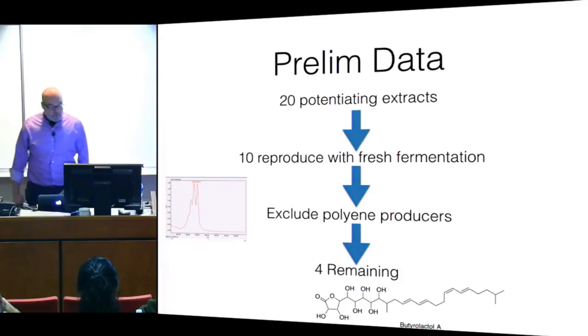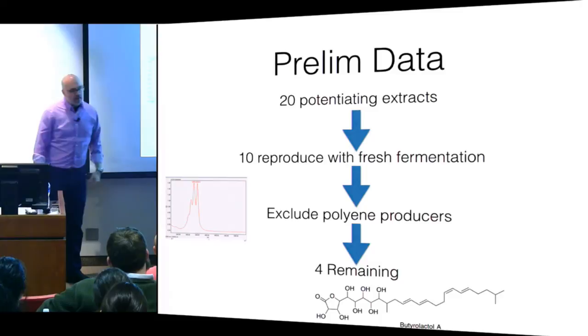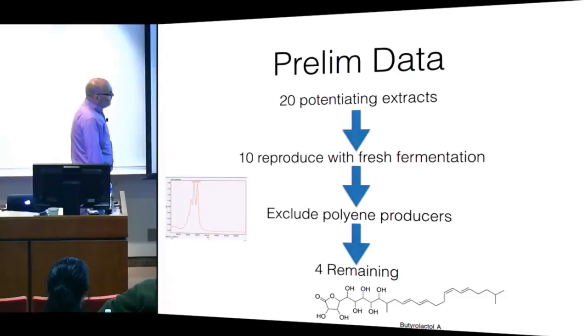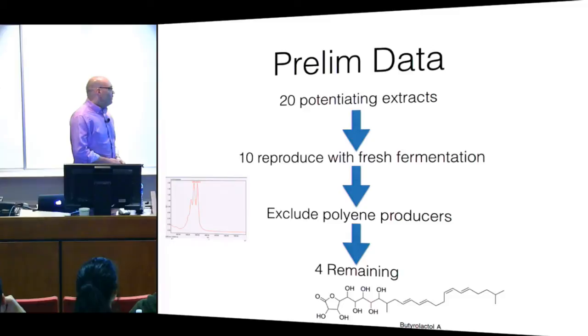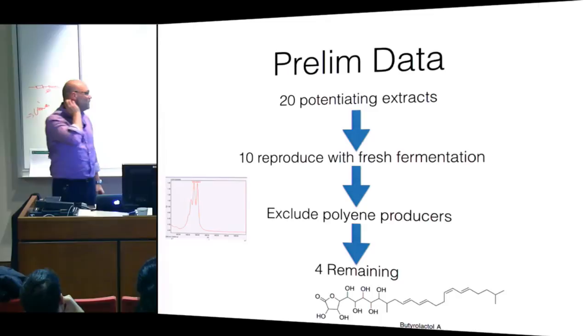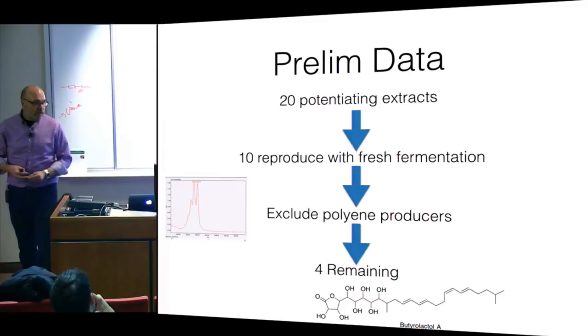From this pilot screen we looked at about 20 extracts; 10 reproduced easily. We excluded all polyene producers — you can tell by their UV spectrum — since synergy between caspofungin and amphotericin and other polyenes is well known. We ended up with about four hits from this pilot, and found a molecule called butyrolactol A. Butyrolactol A was discovered about 25 years ago and reported only once as far as I can tell. It has a very interesting mode of action we're following up on, demonstrating that synergizers exist in the natural world.